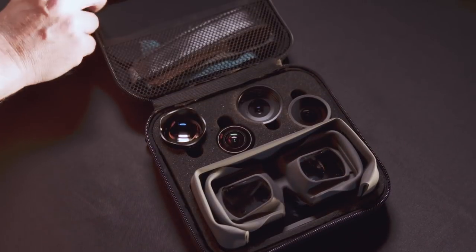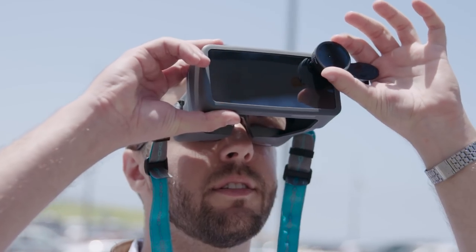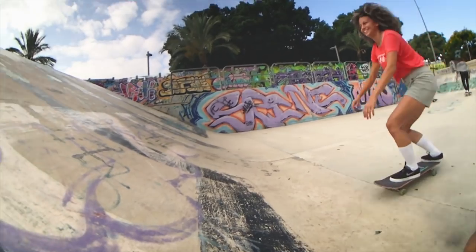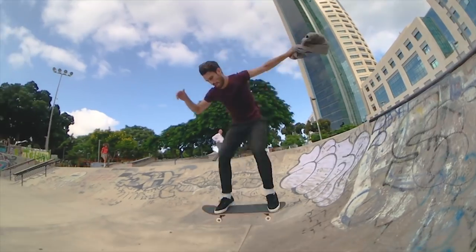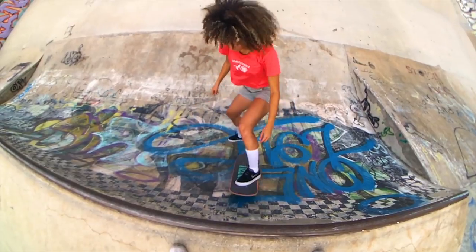With the optional lenses, Oco enhances your shots even more and maximizes your photography potential. Use the wide angle to capture an entire scene, the macro to capture tiny objects, or fisheye for a unique angle.